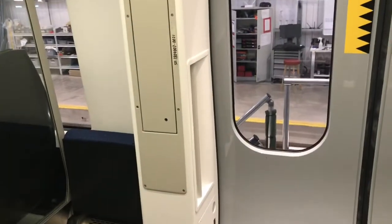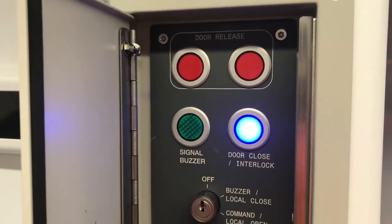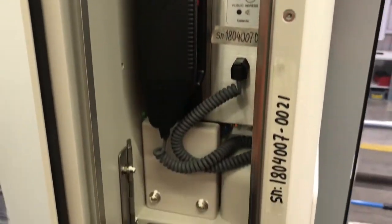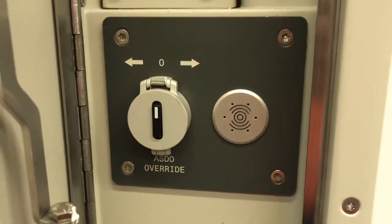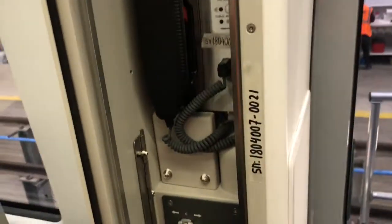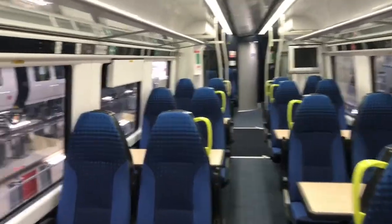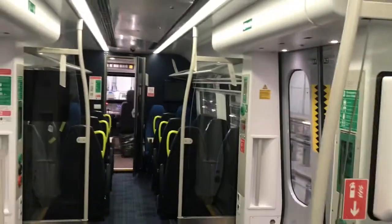And we have the guards panel where we control the doors — door release, headset, tip-up seats. Centre saloon: there's PIS there and there, and there's one on the back wall as well, as you can see.